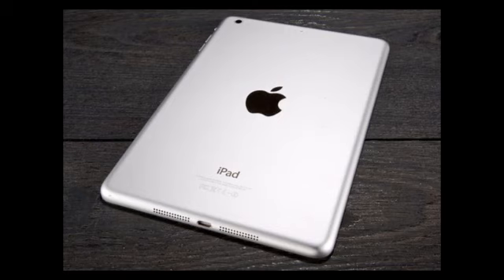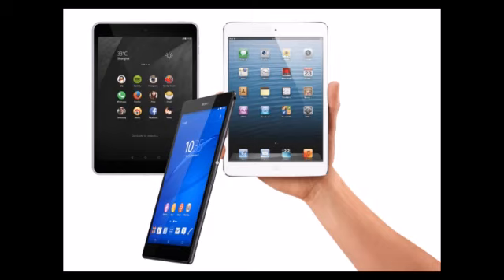In conclusion, where specs and design are concerned, the Nokia N1 seems like a worthy competitor to the iPad mini 3, at least on paper. But given the decline of the tablet market, this won't be an easy comeback for Nokia.